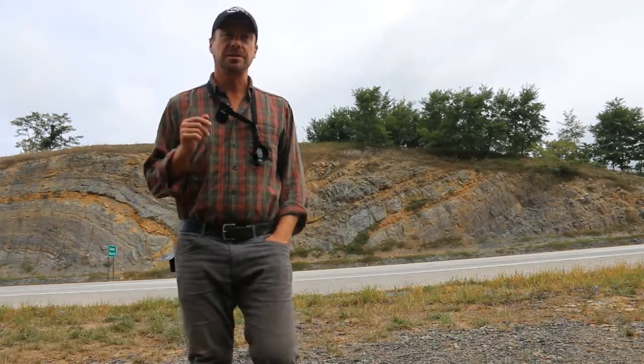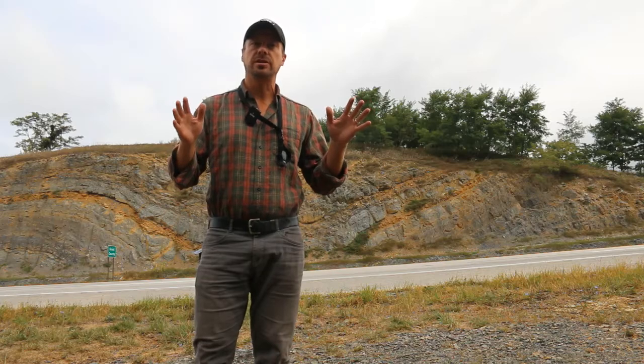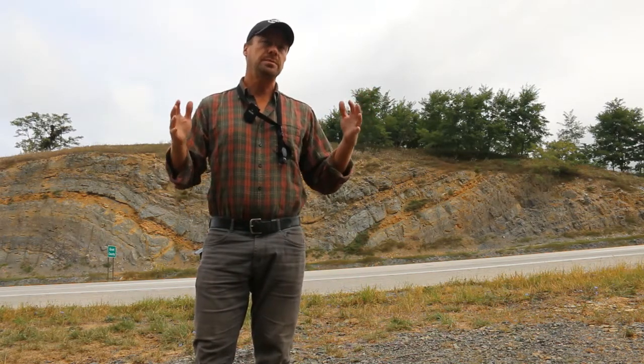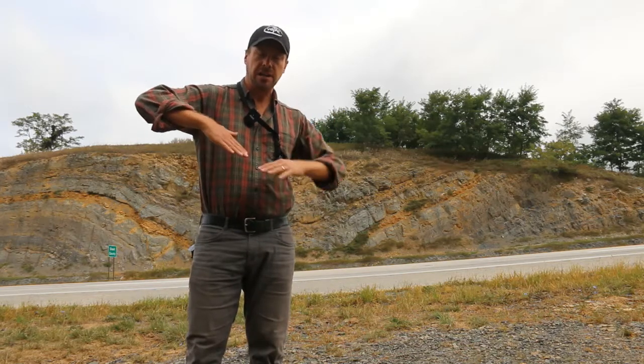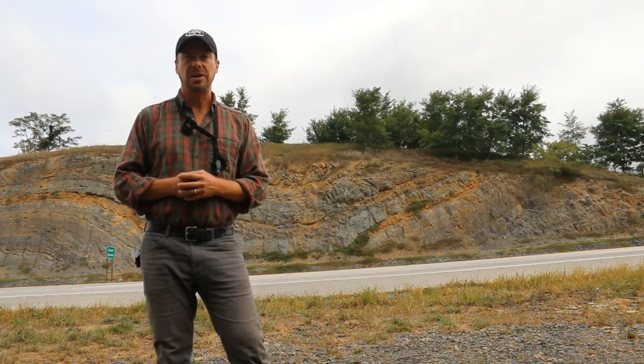This spectacular pair of folds is part of the Patterson Creek Mountain Anticlinorium, and this is one of these large-scale regional structures that runs from the northeast down to the southwest through this part of the Valley and Ridge Province. The style of folding here is kind of boxy — we've got fairly straight limbs and fairly crisp, well-defined hinges for the main thick units.